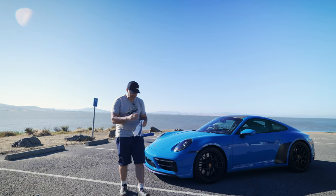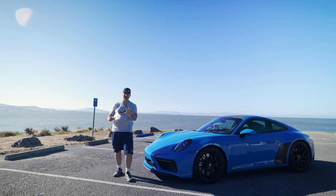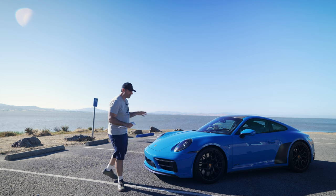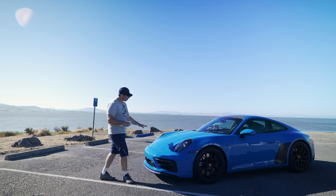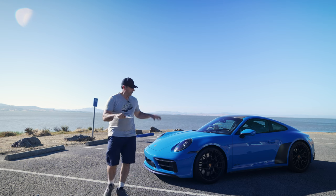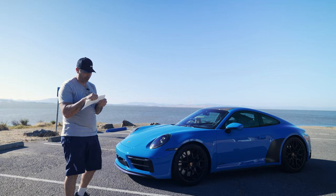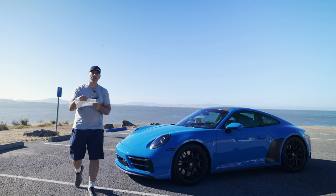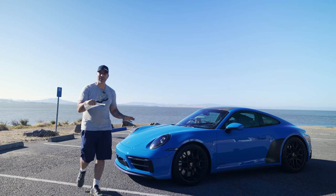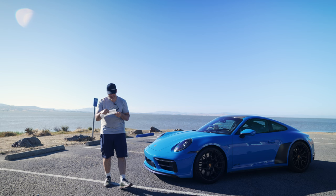Mainly let's talk about the blue paint, because this is Shark Blue, and on camera this color just does not pop like it does in person — it really pops, and you'll know it when you see one. But it better be good because I paid a whopping $3,270 for this paint.